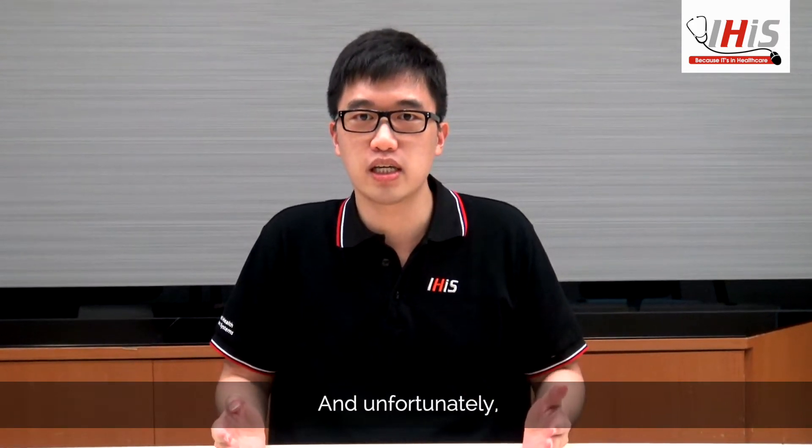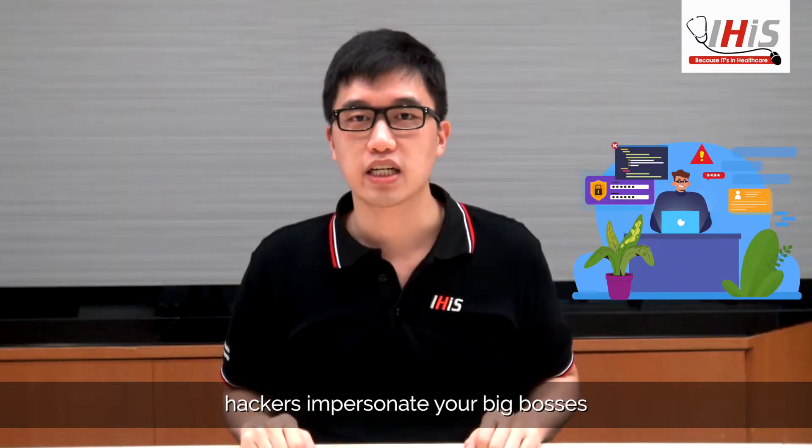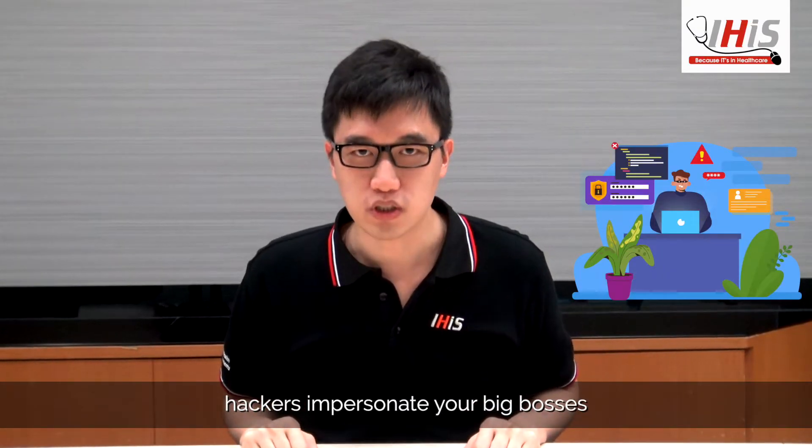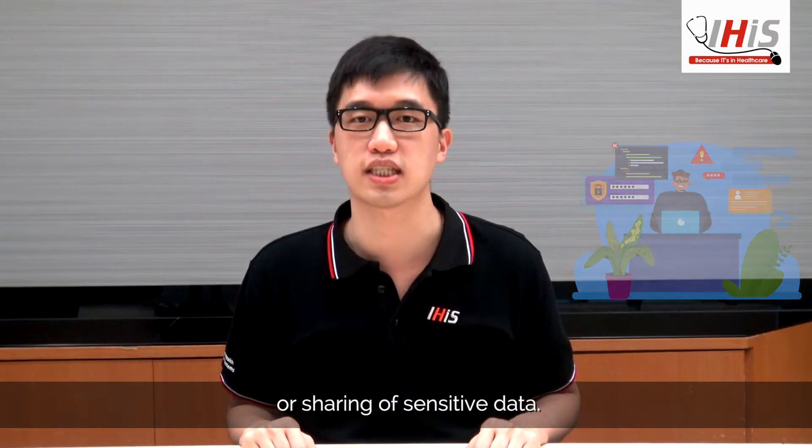And unfortunately, people actually give it away. With CEO fraud, hackers impersonate your big bosses to trick you into triggering unauthorized transfers of money or sharing sensitive data.